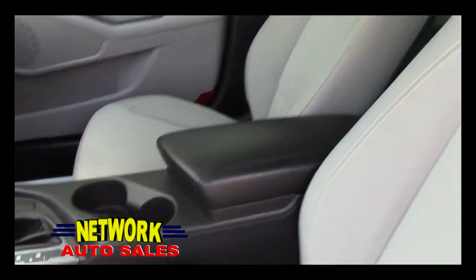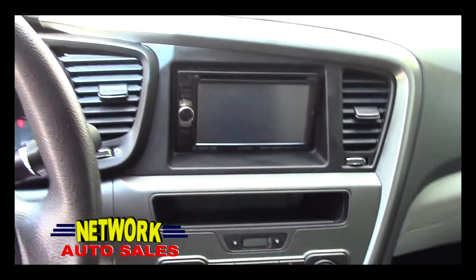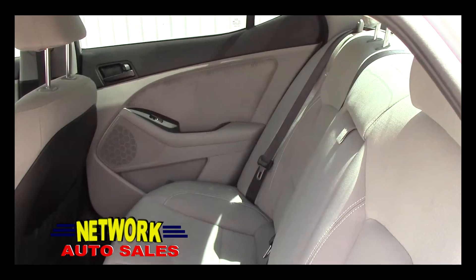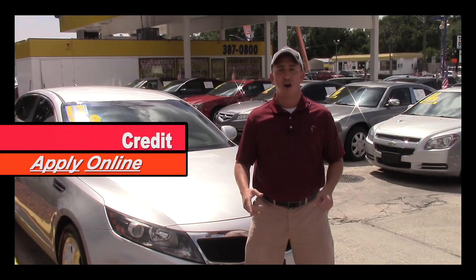The cloth interior is in excellent shape — no rips, no tears. You've got automatic transmission, ice-cold AC, an aftermarket CD player with backup camera, steering wheel control knobs with tilt steering and cruise. There's tons of room in the back, and the rear interior is in great shape as well.